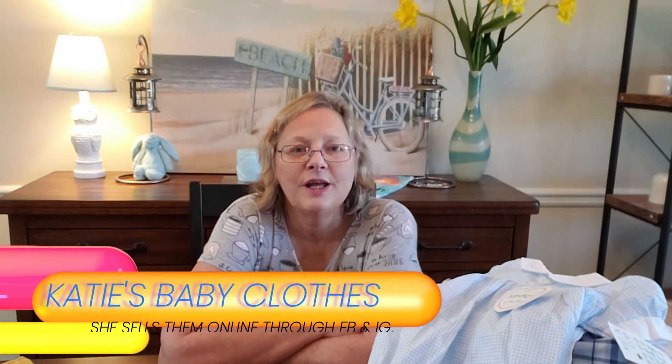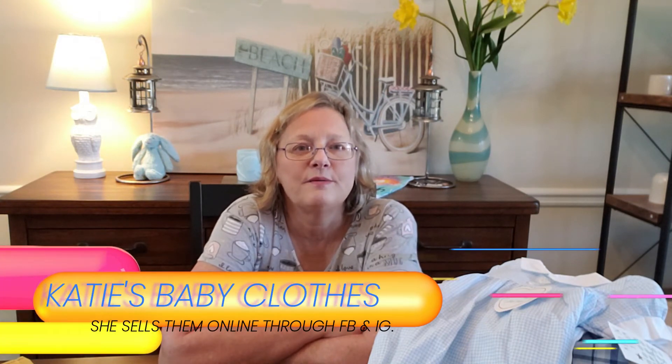I also want to give a shout out to Katie's baby store. She sells awesome baby clothes and most of them are brand new with the tags. If they're not, she's only used them one time. Her store is called Katie's Baby Clothes and she also has a YouTube channel called My Little World.